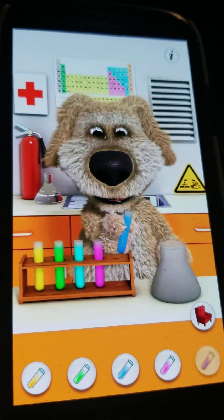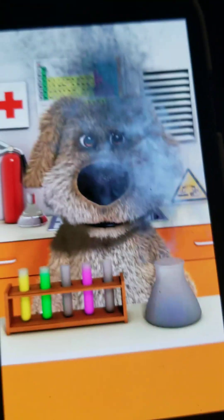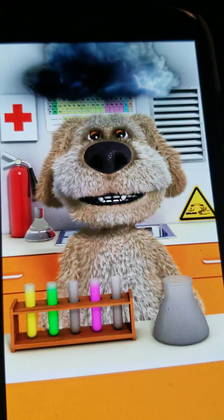If you do cyan and blue together, a lightning cloud will come out and shock Ben, electrocuting him.